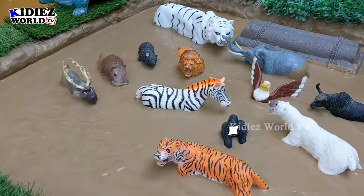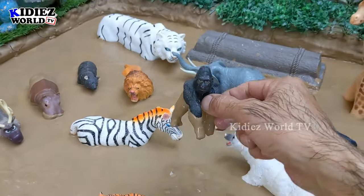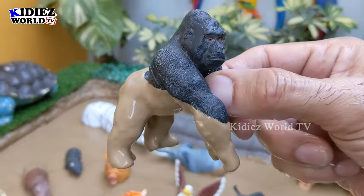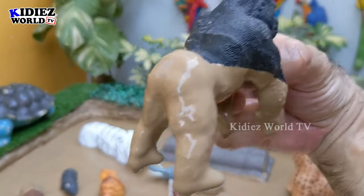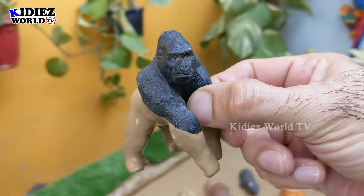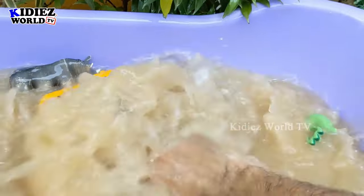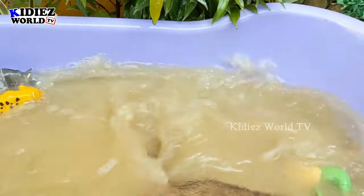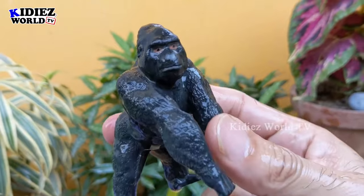The next one we have is a gorilla. Gorilla is a big wild animal, and by diet gorillas are omnivore. Very big and very aggressive. Let's make him clean. Here we go, gorilla!